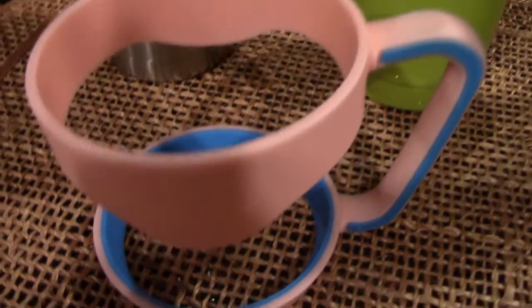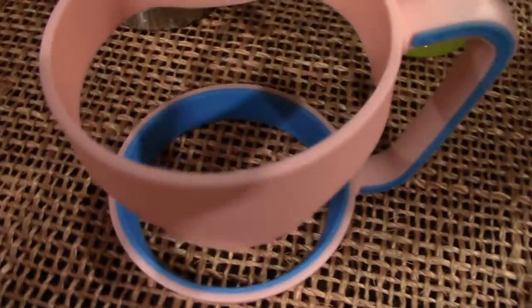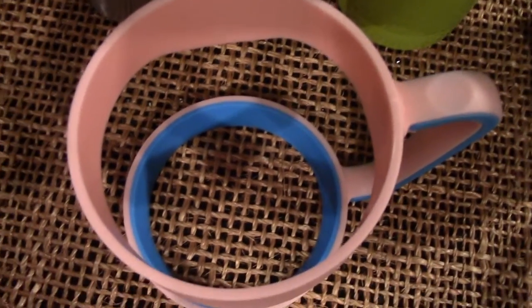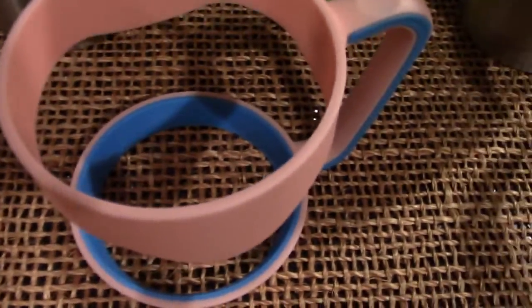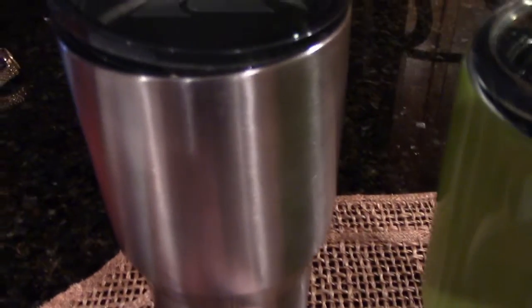We used them every day and were amazed — after 24 hours there was still ice in the tumbler. They kept our drinks cold, and the drinks didn't get watered down like they normally do in a styrofoam cup.